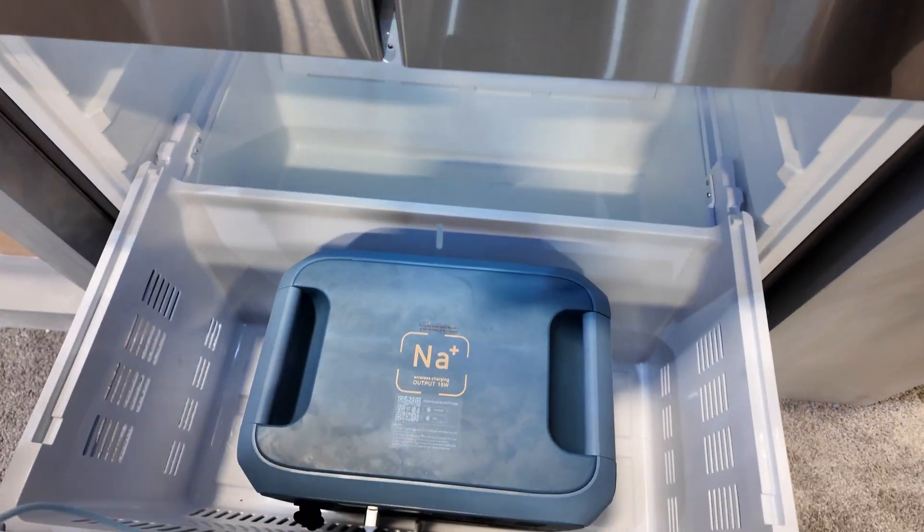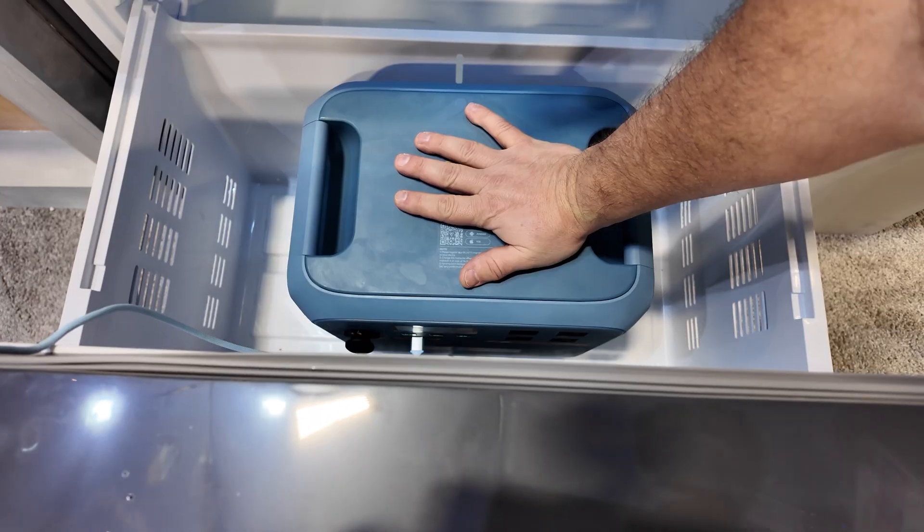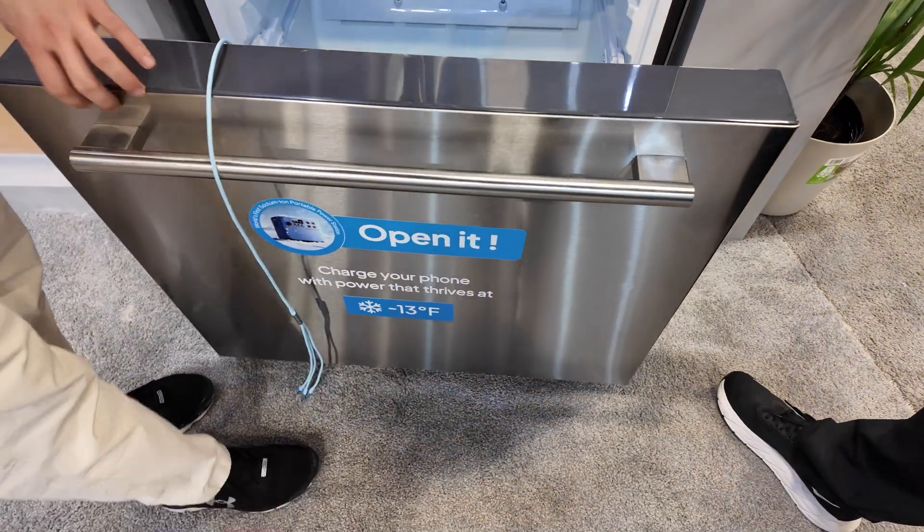It has sodium ion battery technology. It's actually quite cold — you can try it. It's 5 degrees here, it's quite cold, and it still works.